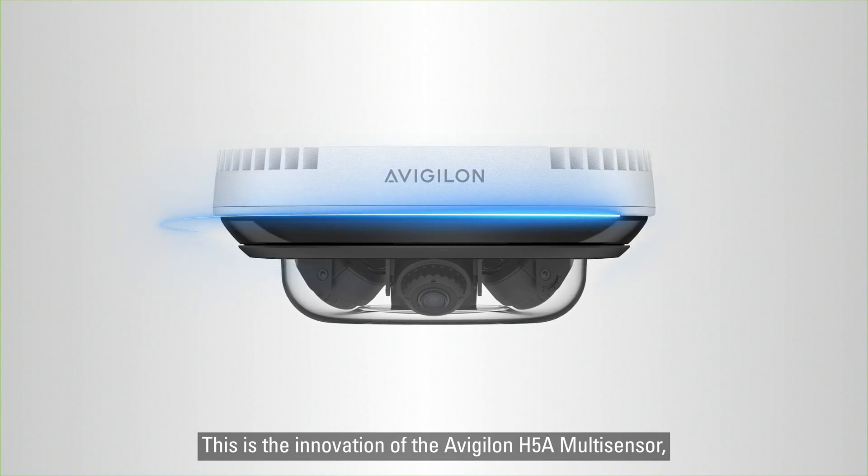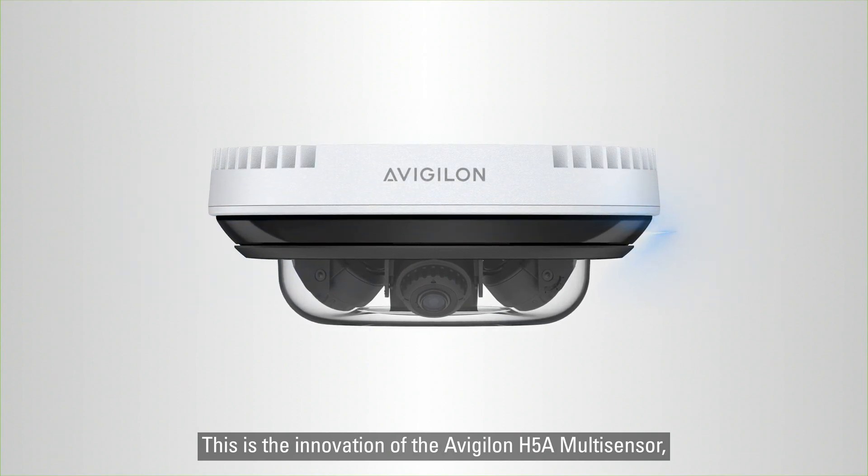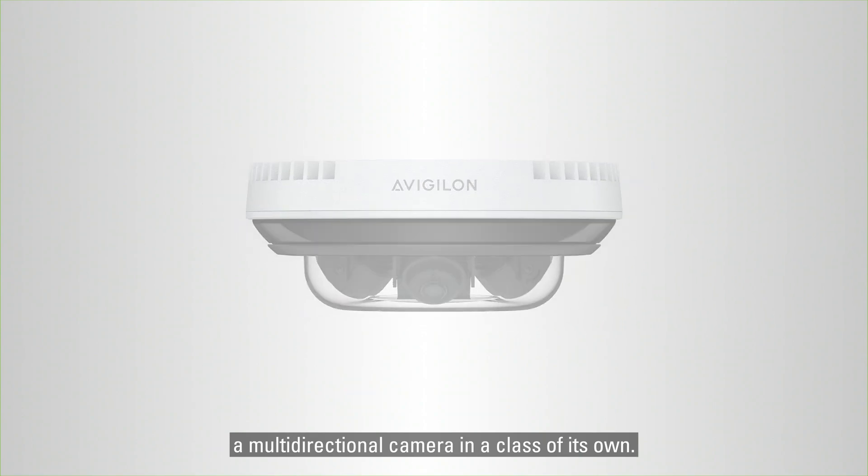This is the innovation of the Avigilon H5A Multisensor — a multi-directional camera in a class of its own.